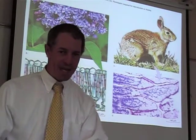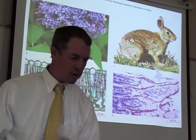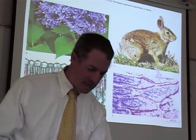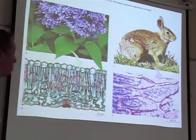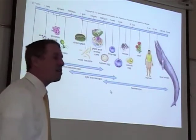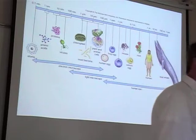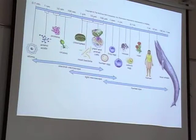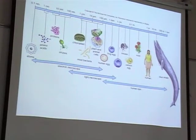So we are on page 58, and we're going to start talking about cells now. Living things are made from cells. That was discovered when microscopes were invented.